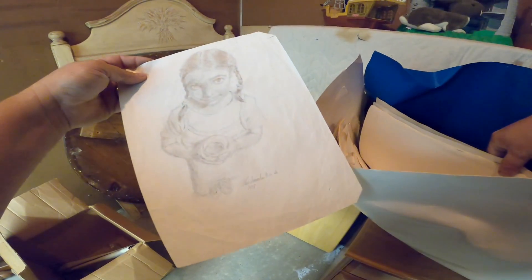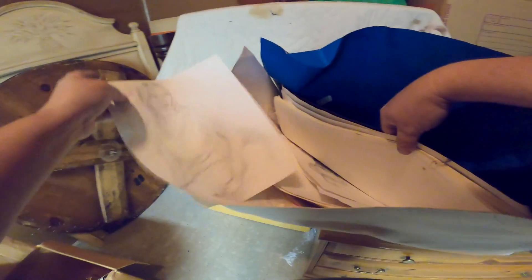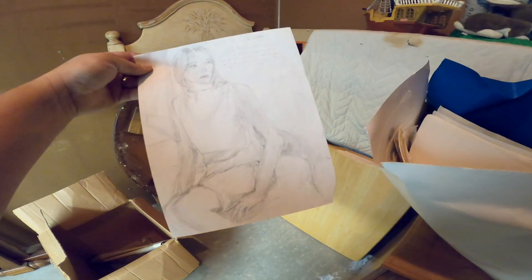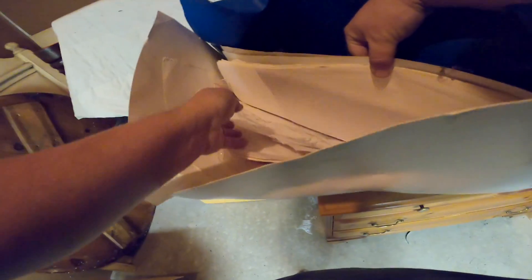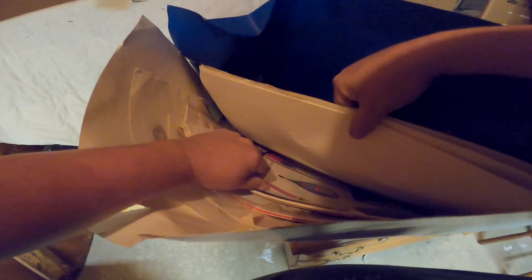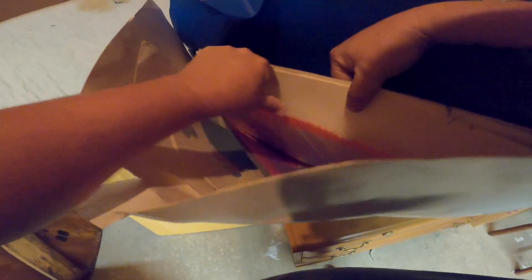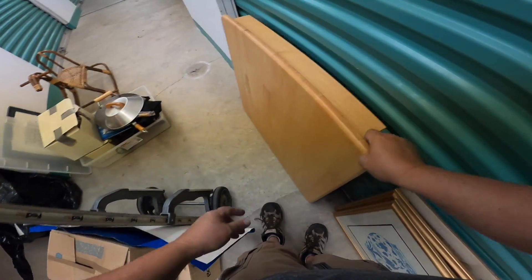Drawing pads — whoa! Someone was talented. Look at that — that's extremely good, it's excellent. Wow, I'm impressed. What else have we got in here? That is fantastic. Someone had a real gift.